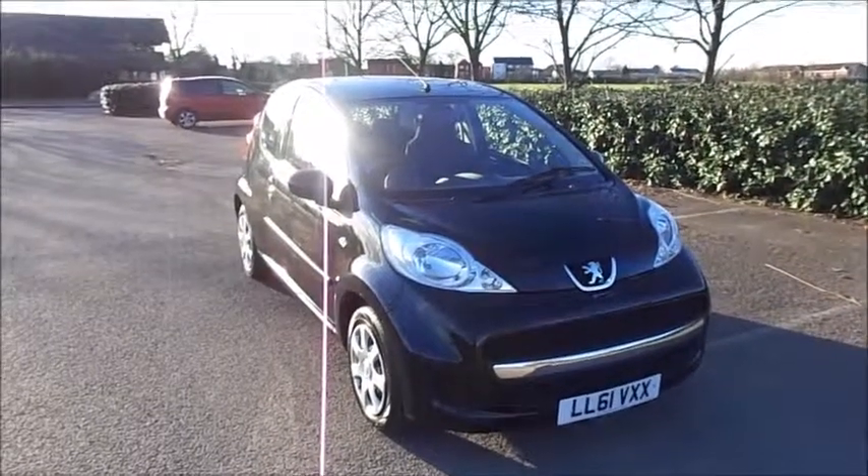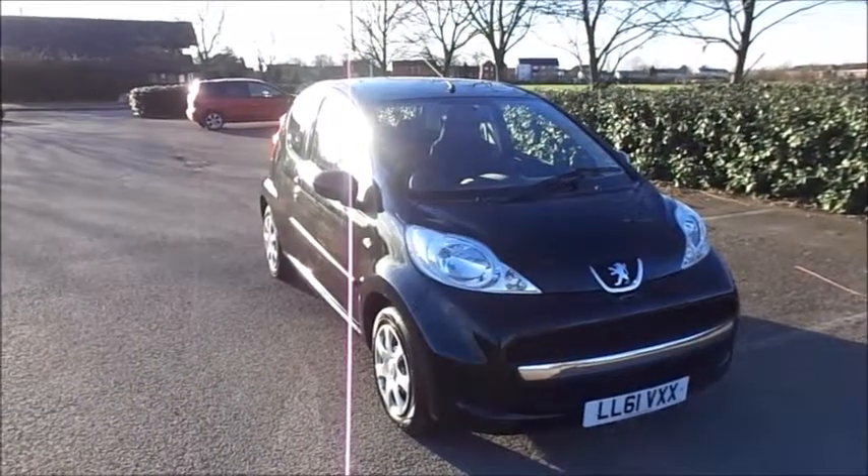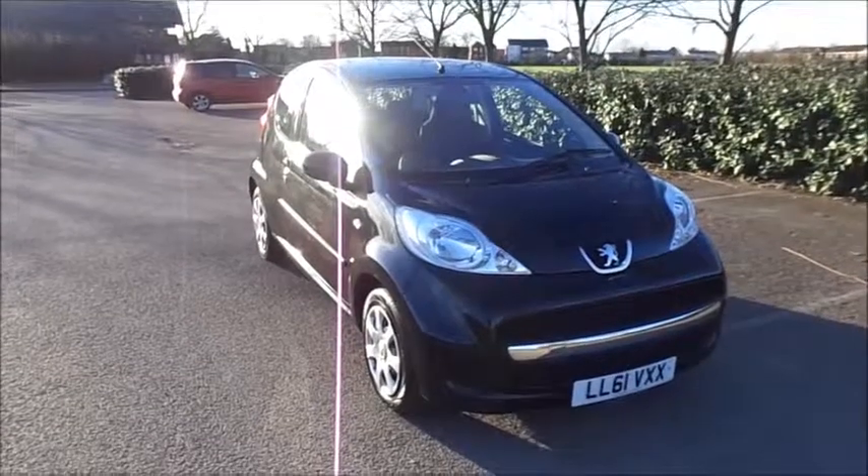Welcome to Now Vauxhall. Here today we have a Peugeot 107 1L Urban, three door fitted with a manual transmission.